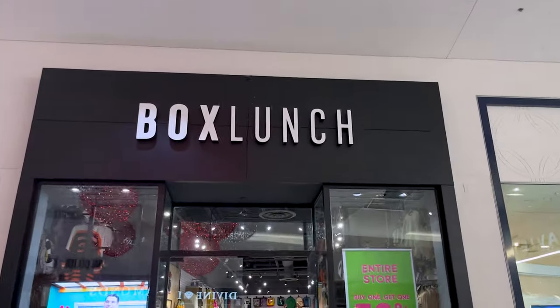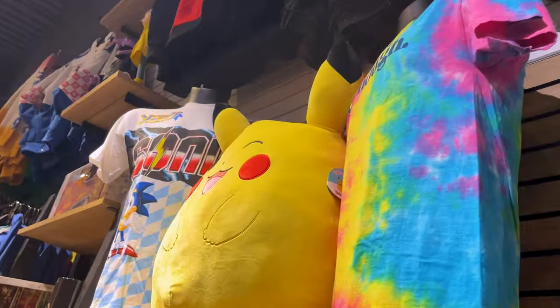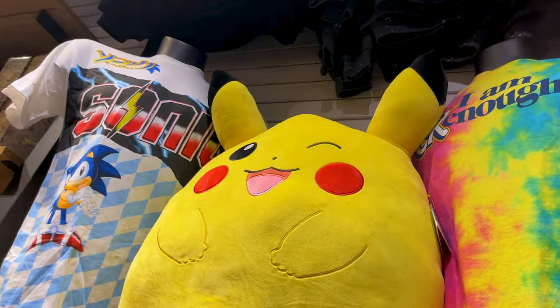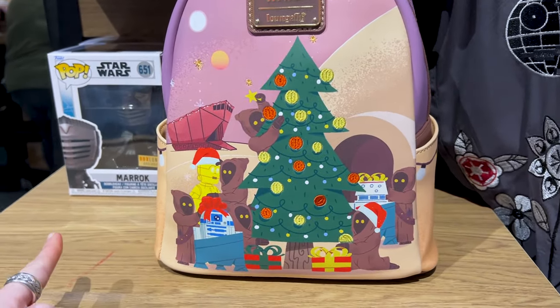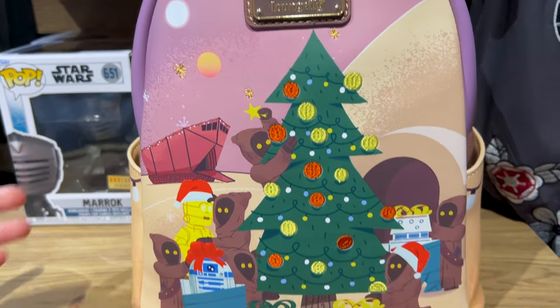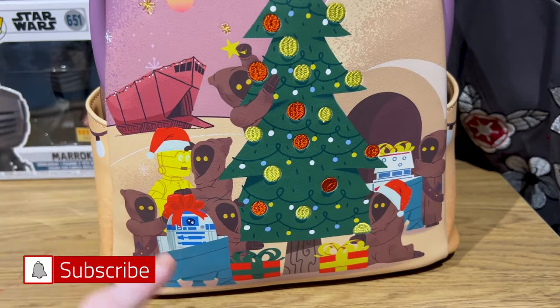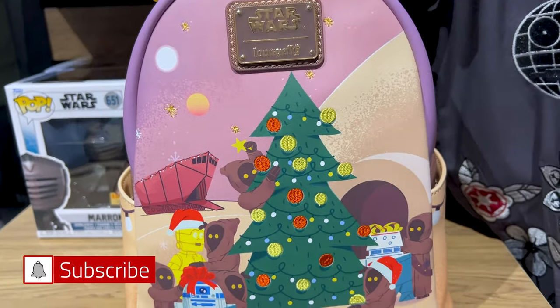Our first stop is BoxLunch. It's Christmas time, so can we admire this Ewok Christmas tree Loungefly — look how adorable with C3PO. Are they going to gift R2D2? That is way too cute.